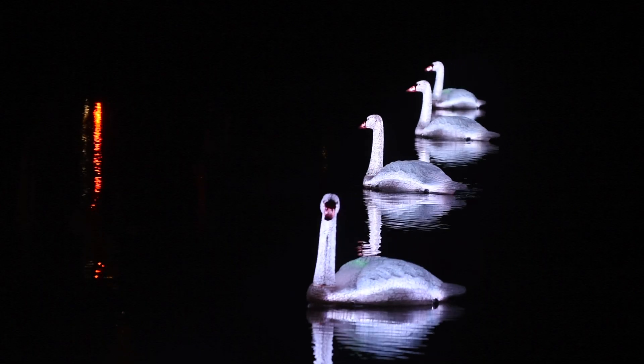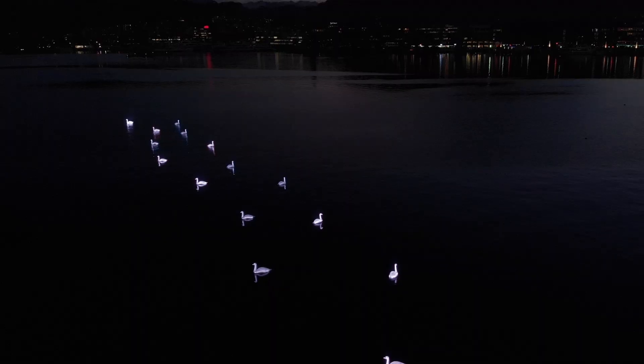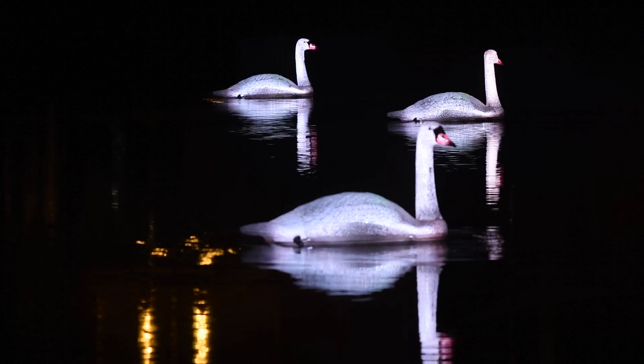We're Denis and Florian and together we work as Luma Land in Berlin. And we created Cygnus, which is a flock of robotic swans coming together to perform a synchronized water ballet. It's this peculiar blend of nature, technology and art.